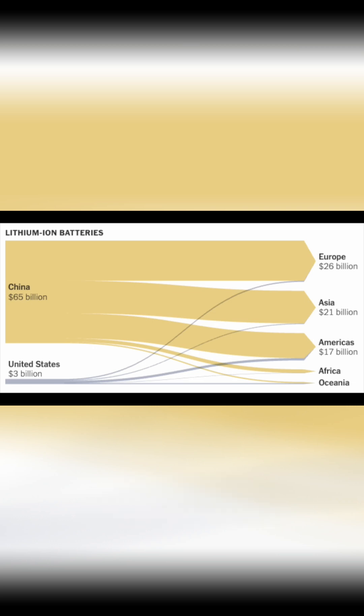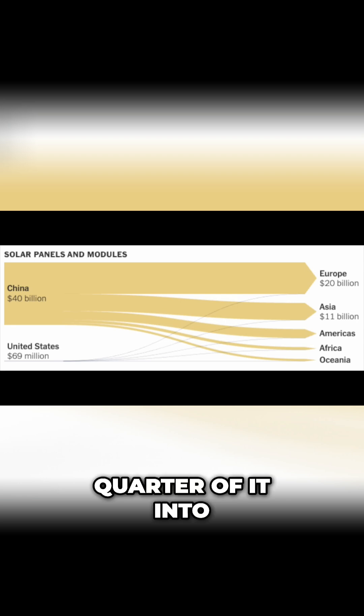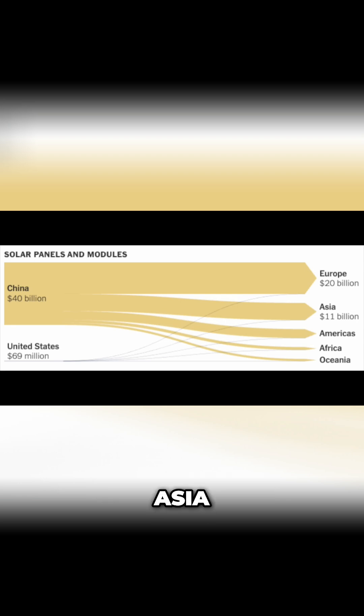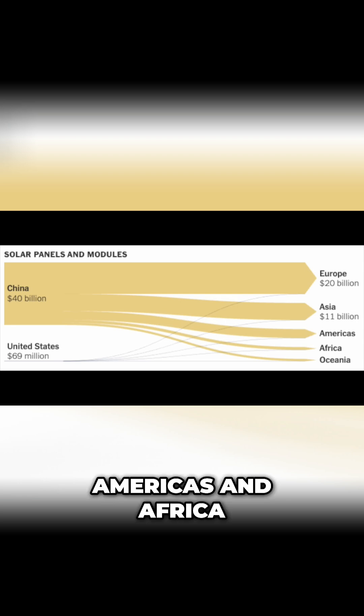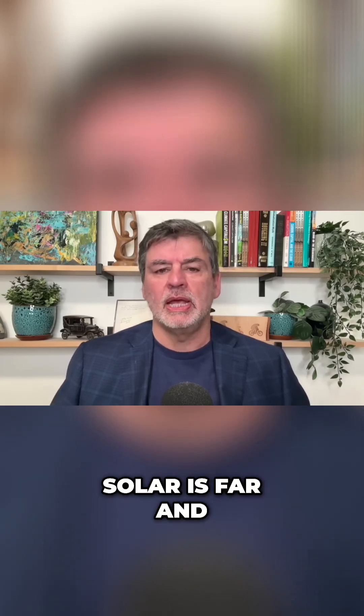Solar panels and modules account for 40 billion dollars, with about half of it going into Europe, a quarter into Asia, and the rest into the Americas and Africa. This is really important because solar is far and away the easiest source of power generation to bring to market.